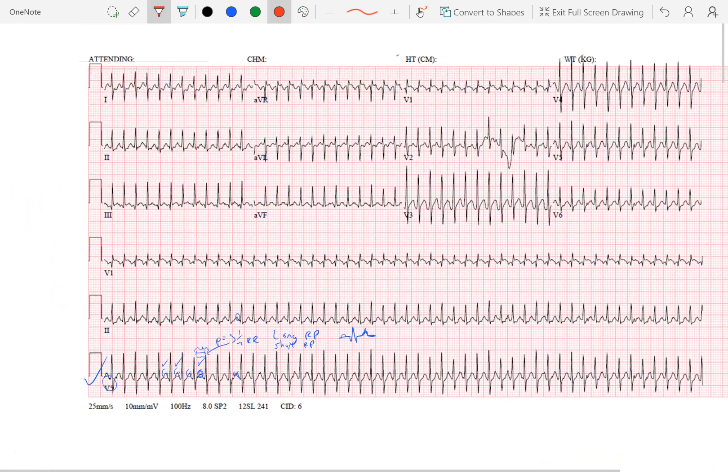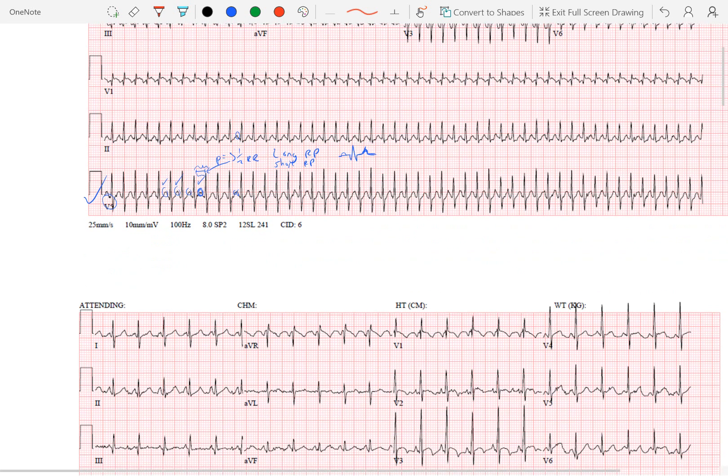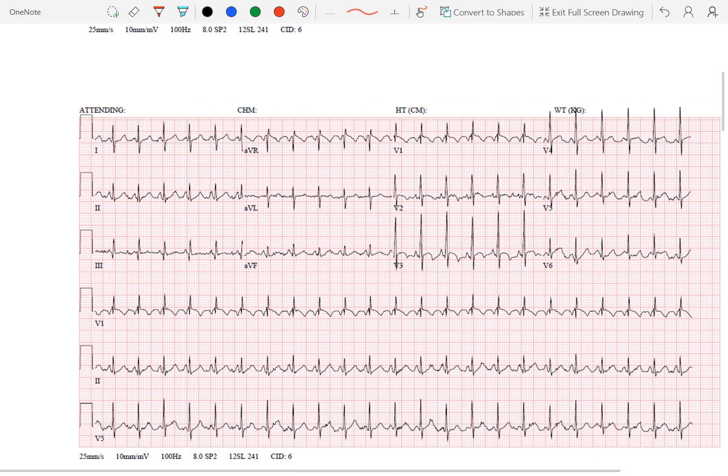With this patient, we thought we saw a long RP. The patient was deemed to be in a stable supraventricular tachycardia. Following the PALS algorithm, they initially tried vagal maneuvers, which were unsuccessful. They obtained IV access and provided adenosine — the initial attempt at 0.1 milligram per kilogram as PALS recommends was unsuccessful. They doubled that to 0.2 per kilogram, and he was successfully converted into a regular rhythm.